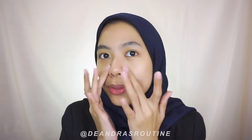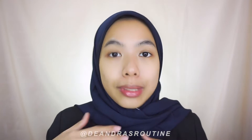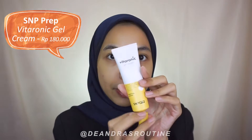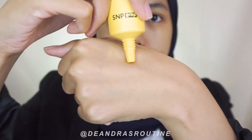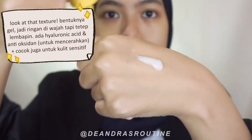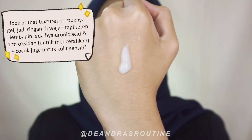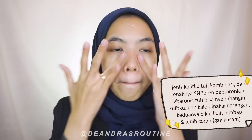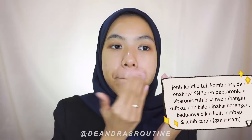After it absorbs, honestly the skin feels really fresh. Now I want to apply moisturizer directly. Since the skin is already very moist, I don't want to choose something too heavy — I'm worried it'll get oily during the day, especially in the T-zone. So I'm going with a gel moisturizer: the SNP Vita Ronic Gel Cream. It's a different variant from the earlier ones.